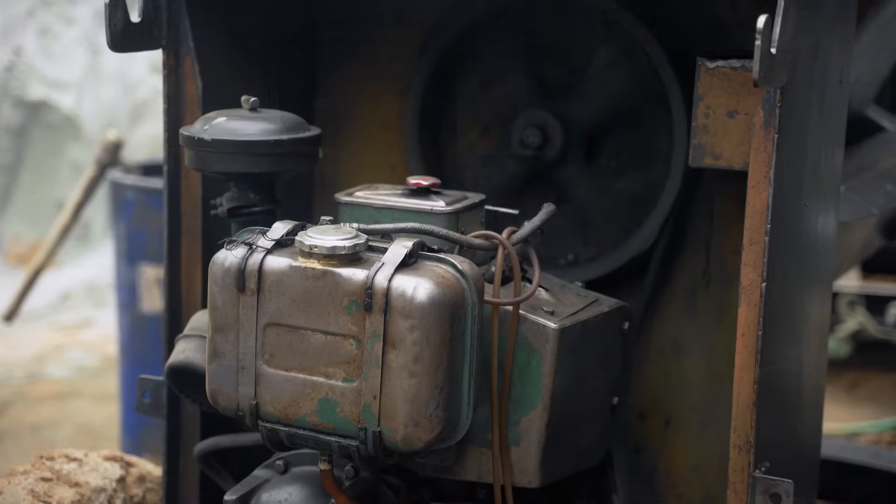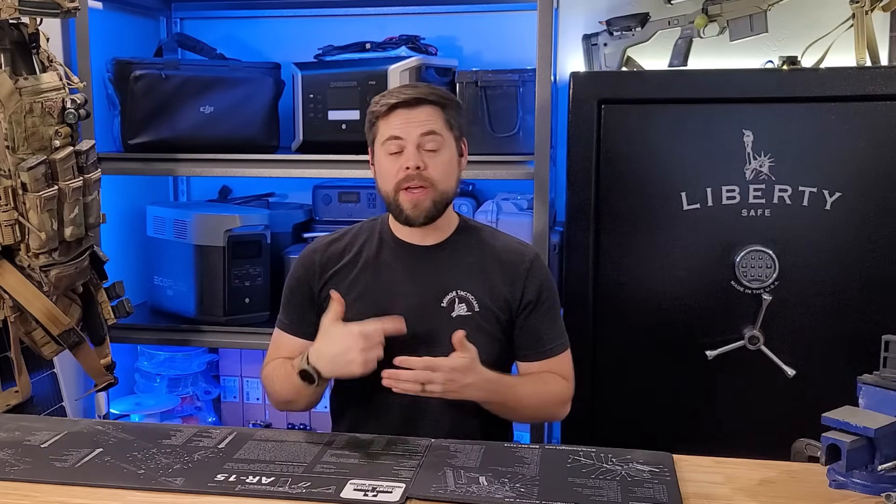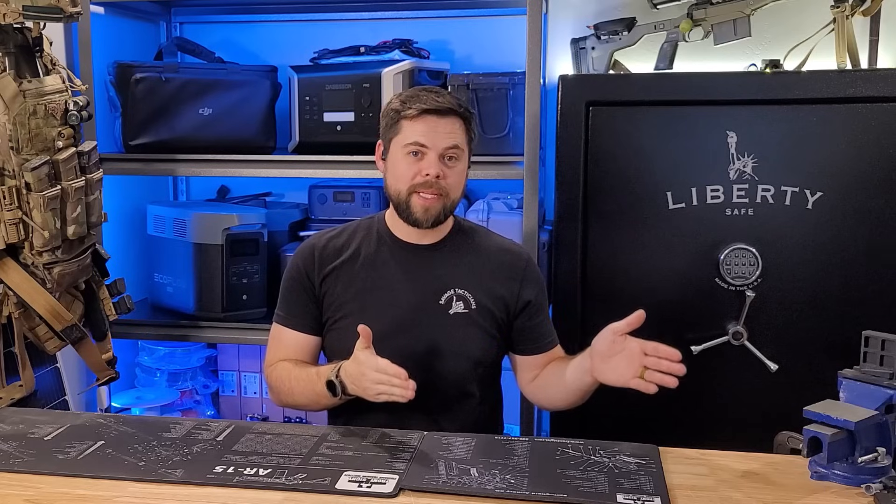The simplest and most affordable option is to get a gas generator, but that means you're limited on how long that fuel is going to last. If a power outage is, say, a week or two, it's really difficult to store that much gasoline without it going bad. Give it a year, and that fuel needs to be swapped out for fresh fuel, so it's an ongoing cost.